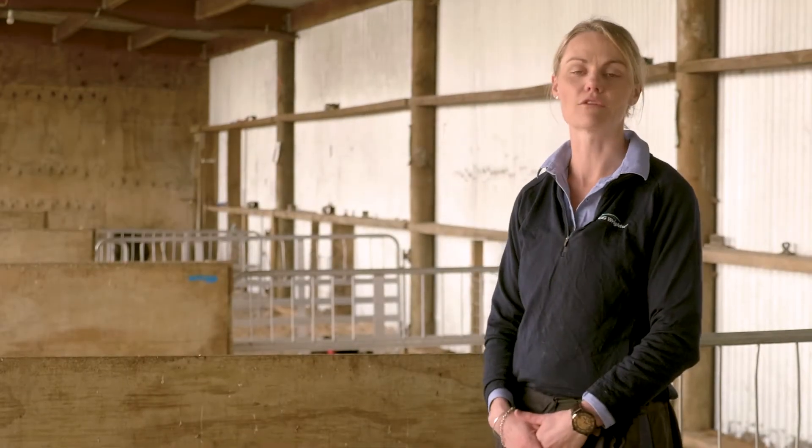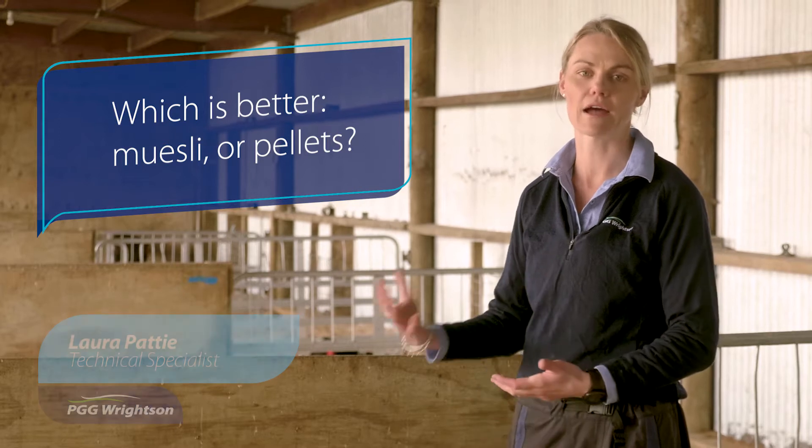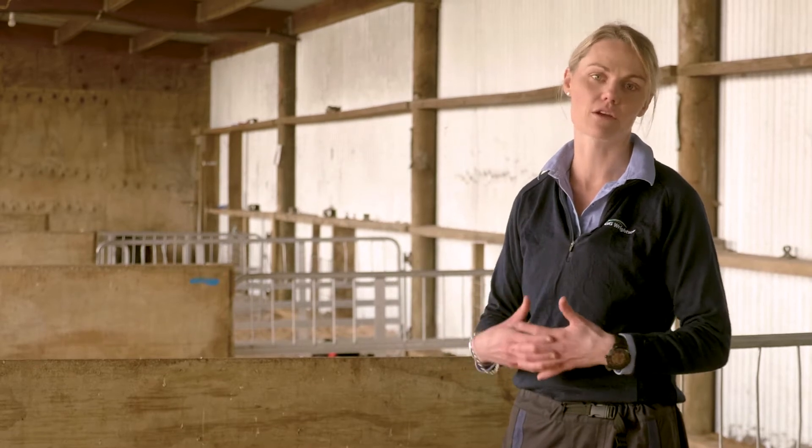A common question I get out on field is which is better, calf meal muesli or calf pellets? Good quality muesli and good quality pellets have the same and similar ingredients.